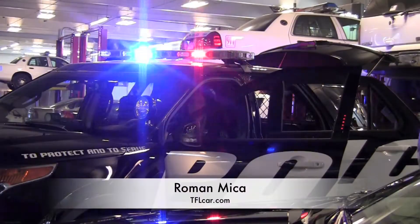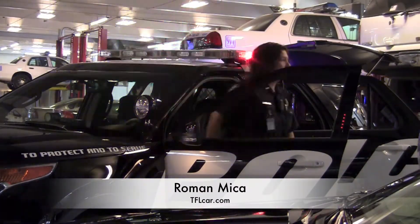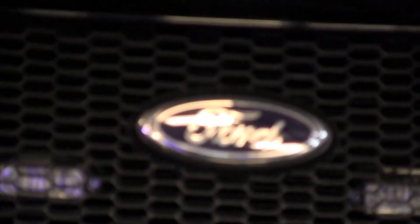Meet the new Ford Interceptor and Utility Police cars, coming to a police department near you at the end of 2011.